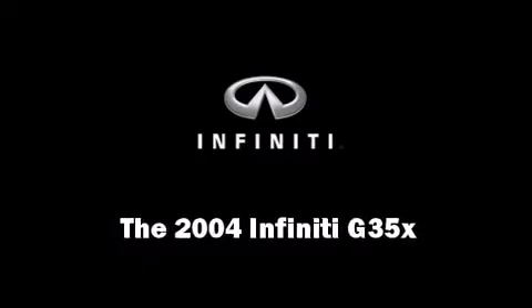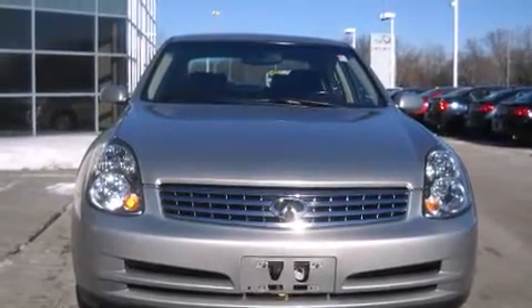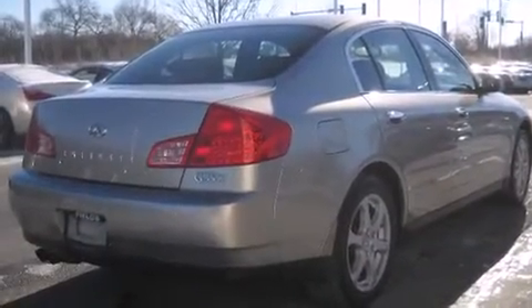Come test drive this 2004 Infiniti G35X. This four-door, five-passenger sedan has not yet reached the 50,000 mile mark.